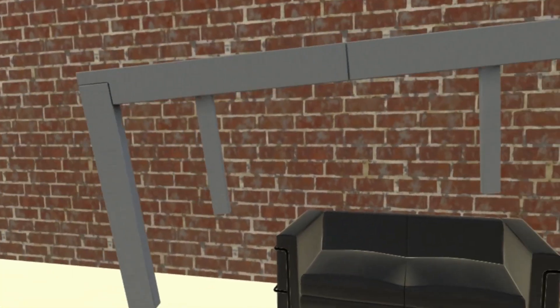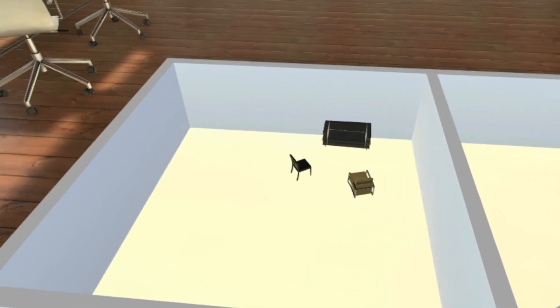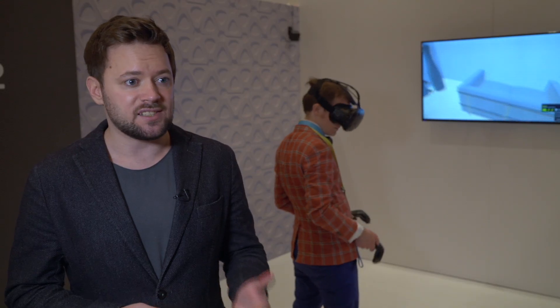A room-scale experience that HTC VIVE provides is a game changer for real estate. One of the biggest problems of real estate is the lack of spatial imagination. Virtual reality tells you that immediately — you immediately understand how big it is. Can you fit enough desks inside? Will you feel comfortable? All those questions are answered in one second the moment you go inside in VR.